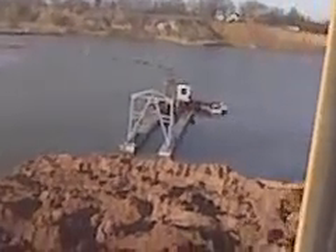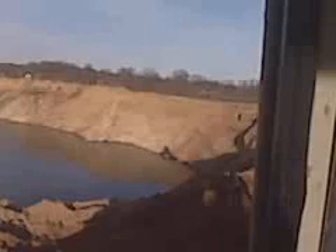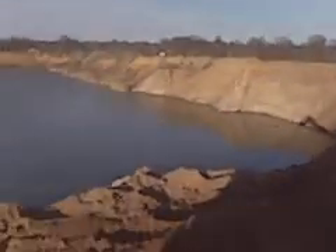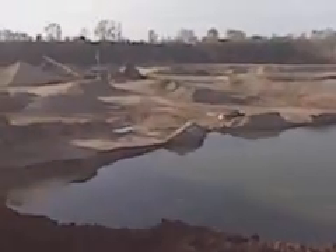We got Stevie on the ground. We got Daryl in the blue truck. We got Michael in the white truck. And we got a little hairy team down there loading the truck.